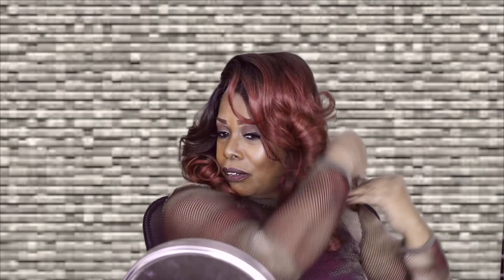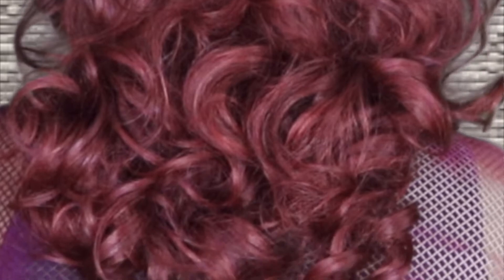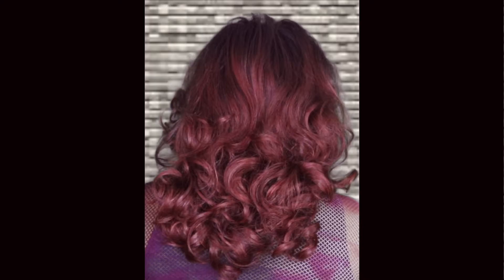I'm just combing her out to let you see — any way you comb her there's like pretty much all that body. Yes, look at her! I'm gonna comb her in the back and let you see how the curls are beautiful. Oh, she's such a pretty color — see, look at the curls! Yes!